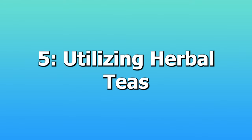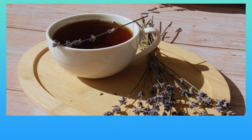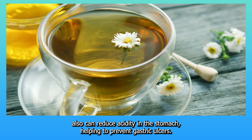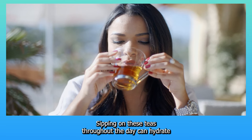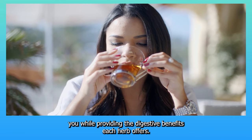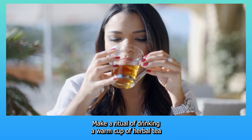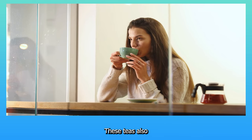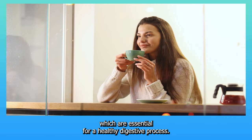5. Utilizing herbal teas. Incorporating herbal teas into your daily regimen is a soothing way to enhance gut health. For instance, chamomile not only relaxes your digestive muscles but can also reduce acidity in the stomach, helping to prevent gastric ulcers. Sipping on these teas throughout the day can hydrate you while providing digestive benefits. Make a ritual of drinking a warm cup of herbal tea after meals to optimize digestion and calm your mind, as these teas also promote relaxation and stress reduction.